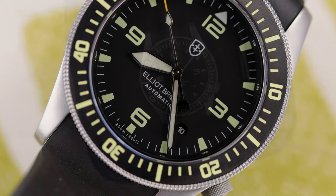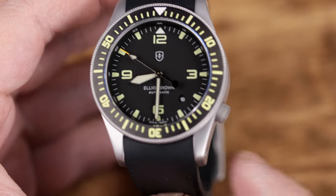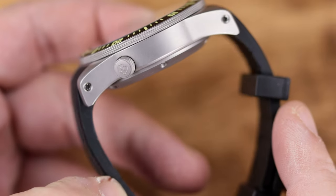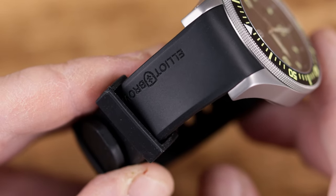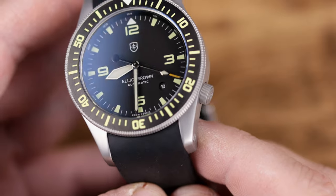The only other difference beyond the movement is the colorways available. This one comes in more regular colorways — there's a black PVD case and this bead blasted case that you see here. I asked them to just send me the standard model: the bead blasted black dial with the black rubber strap. There is apparently a bracelet you can buy for this — a bead blasted bracelet with a ratcheting extension clasp — but you'll pay extra, around $150.